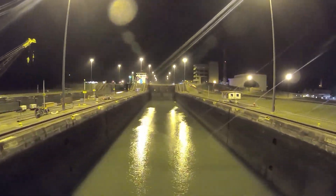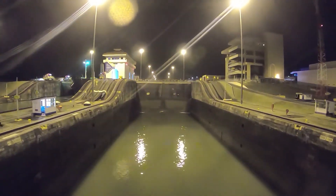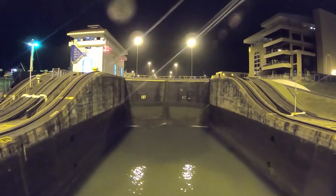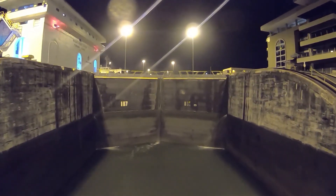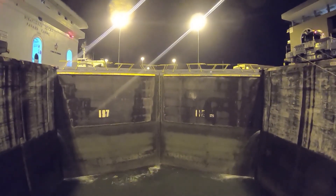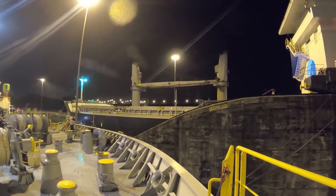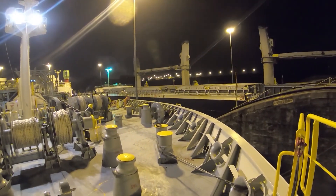We are going to set the video camera. We are going to stop the ship. This is the locomotive operating at the same time. The other ship is in the same place.